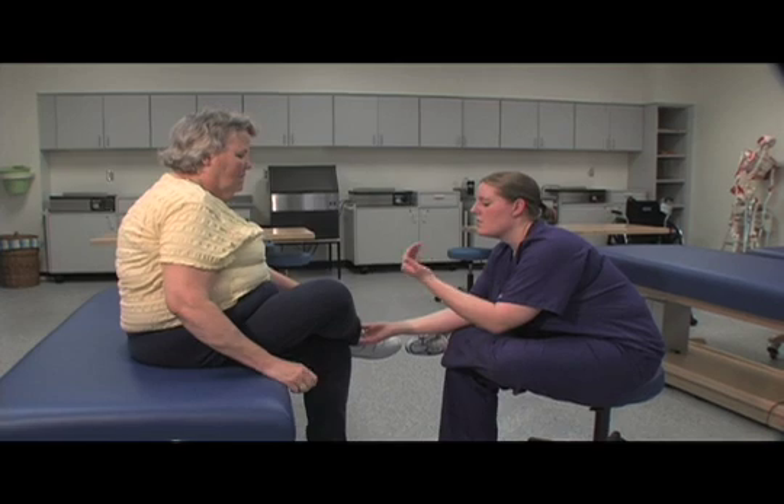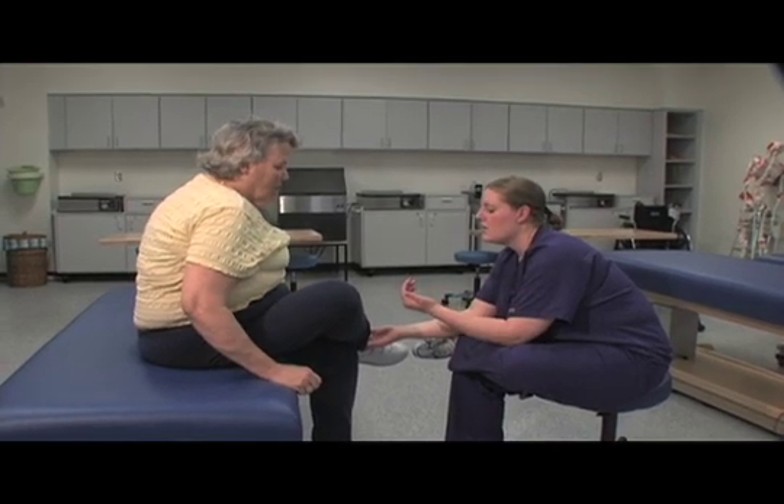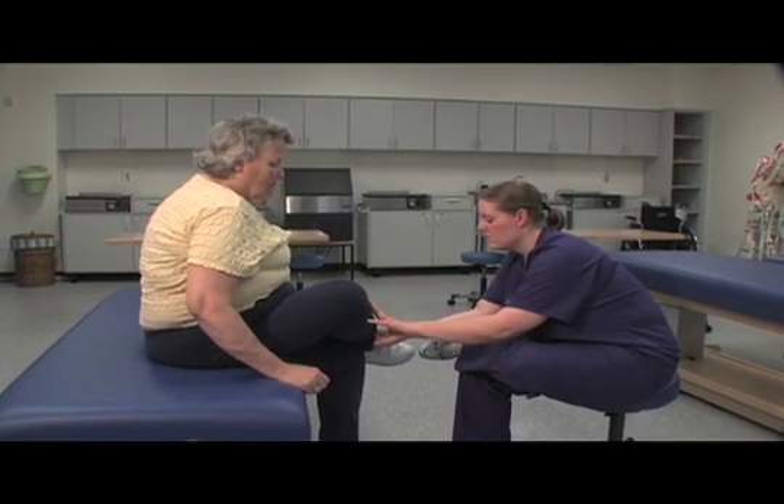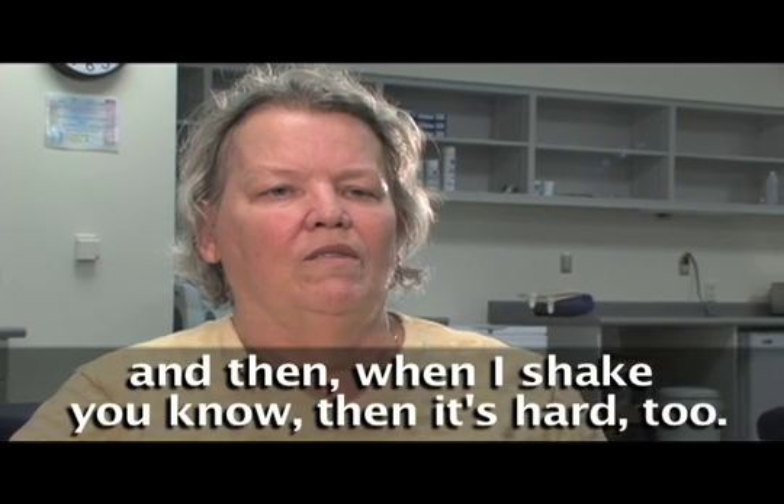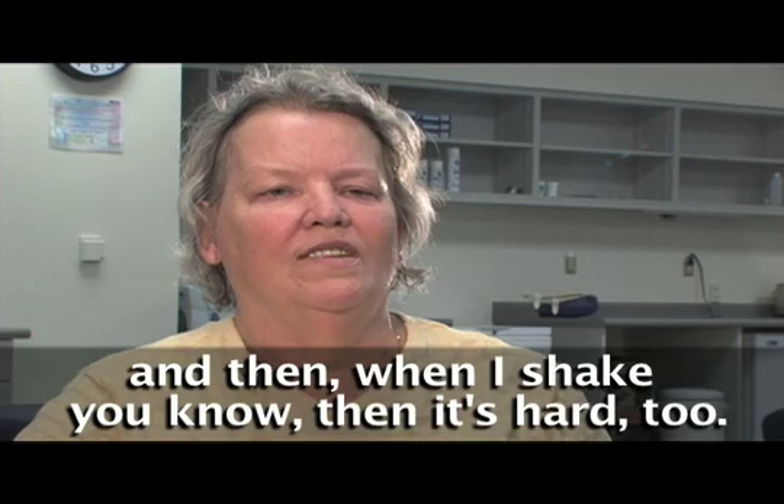Ingrid Bell has lived with Parkinson's for a decade. When she began the study, she was dependent on her husband for assistance, including her biggest challenge — walking. When she shakes, it's hard too.